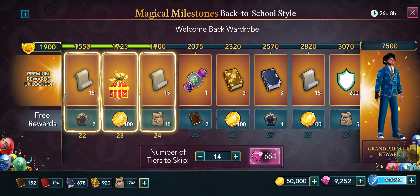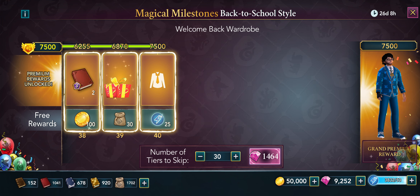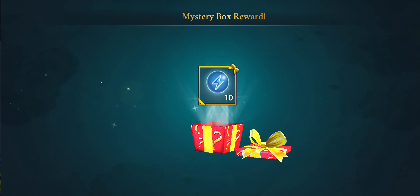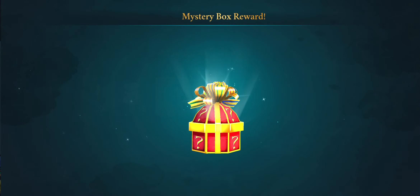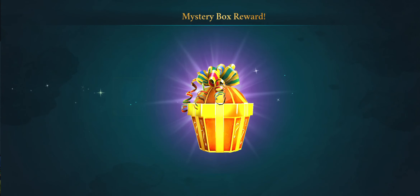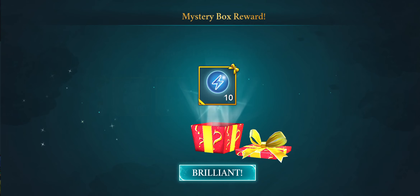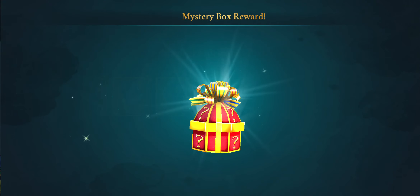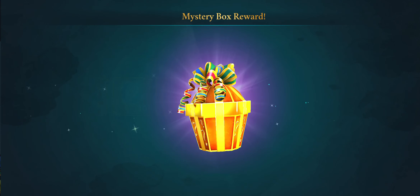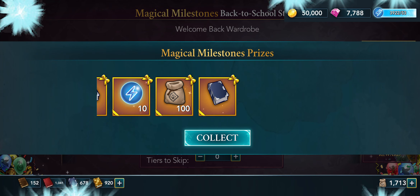Now that I've done that, I can skip through to the end, and that will cost me 1464. Let's see if I can skip it — okay, it's making me go through every single one of them. Yes it is, so these are all the things that you would get. There we go.